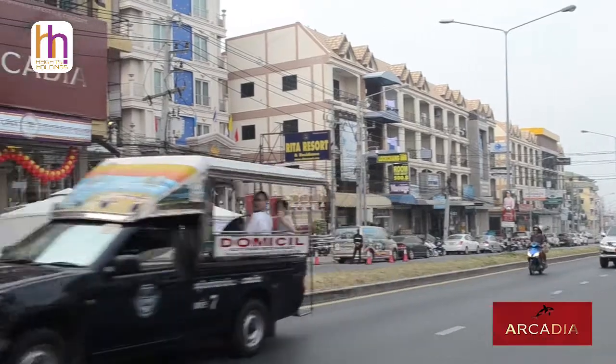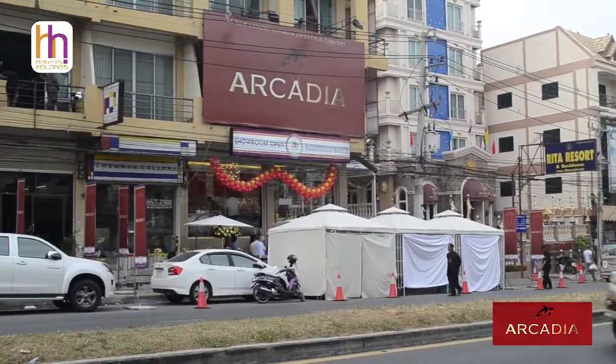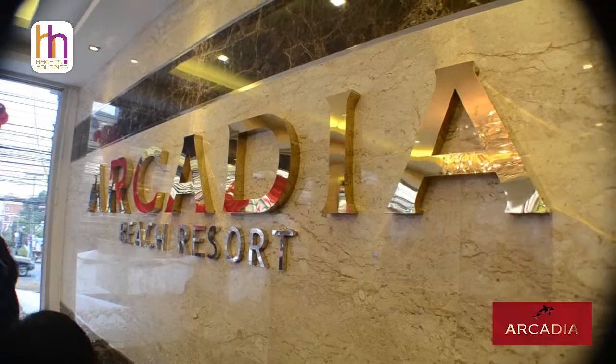Welcome to Tapria Road Patia, Soi 9, for the launch of Heights Holdings' newest project, Arcadia Beach Resort.